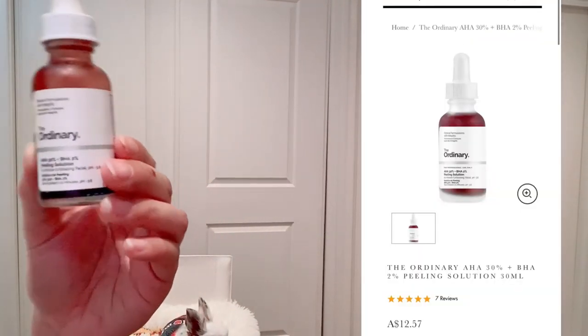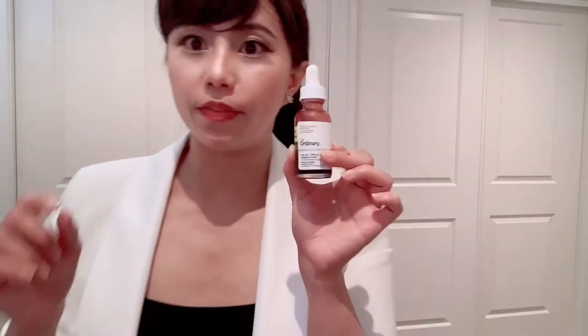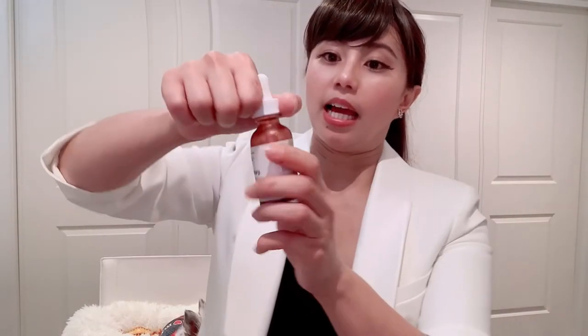Make sure you use it very, very, very carefully. This one is very strong, so every time I use this mask, only maybe once a month or once every two months. I use this on a clean face.